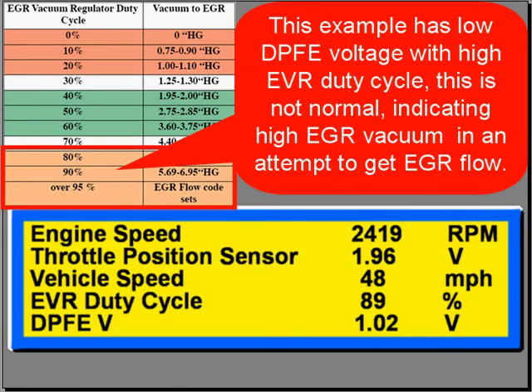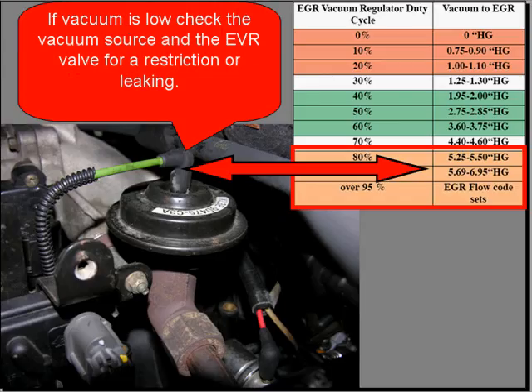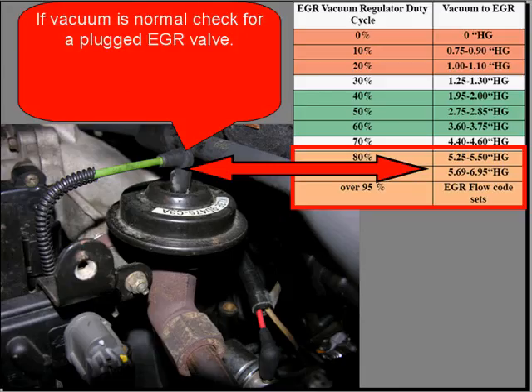This example has low DPFE voltage with high EVR duty cycle. This is not normal, indicating high EGR vacuum in an attempt to correct EGR flow. Tee in a vacuum gauge and measure EGR vacuum. A duty cycle of 90% should have a vacuum between 5.6 and 6.9 inches of mercury. If vacuum is low, check the vacuum source and the EVR valve for restrictions or leaking. If vacuum is normal, check for a plugged EGR valve.